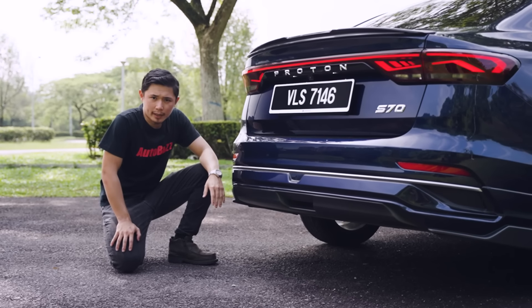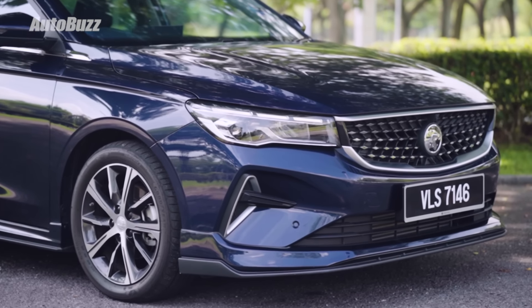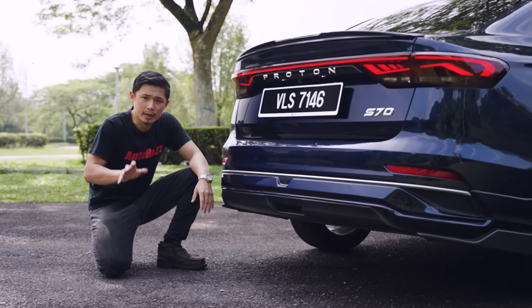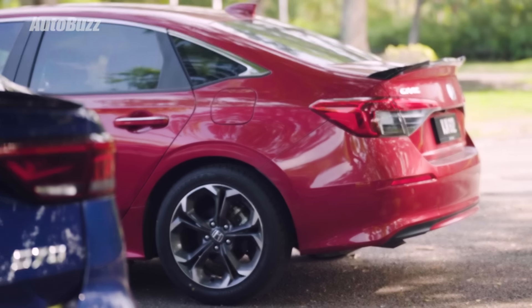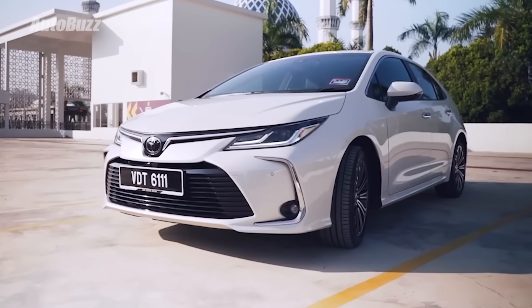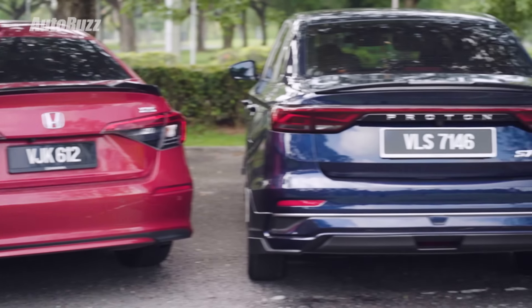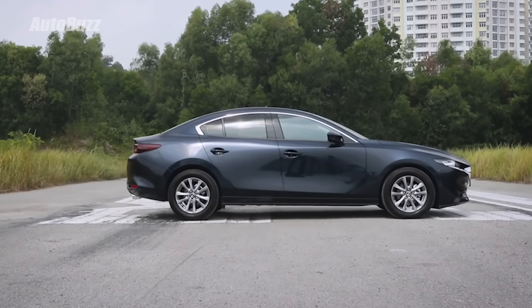Since we're on the topic of tyres, let's also talk about suspension. The S70 gets a McPherson strut suspension at the front and a torsion beam at the back — a typical setup for a B segment saloon. For C segment comparison, the Honda Civic gets a multi-link setup at the back and the Toyota Corolla gets a double wishbone setup at the back. But it's not the only car with a torsion beam in the C segment — the Mazda 3 also gets a torsion beam setup.